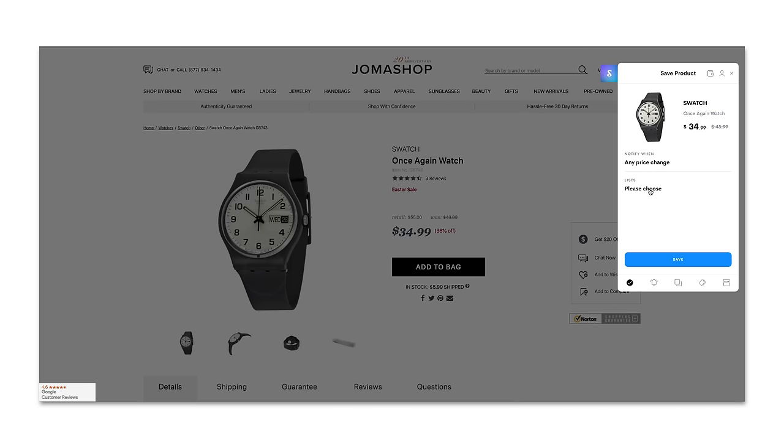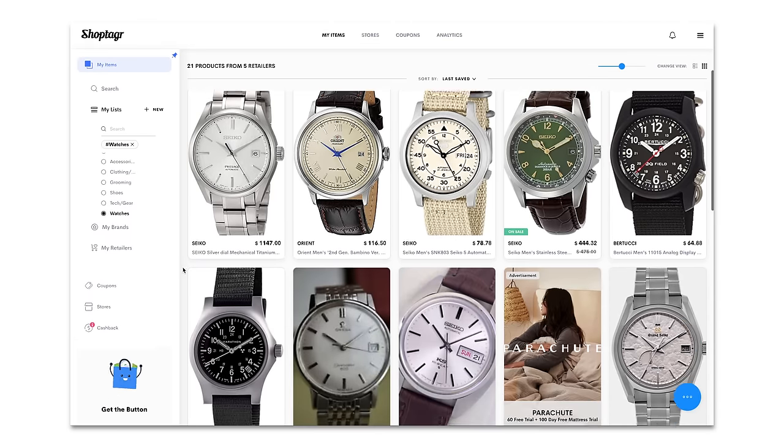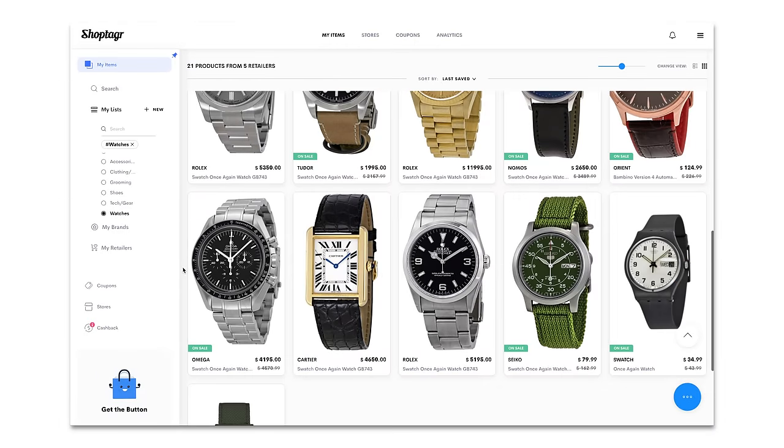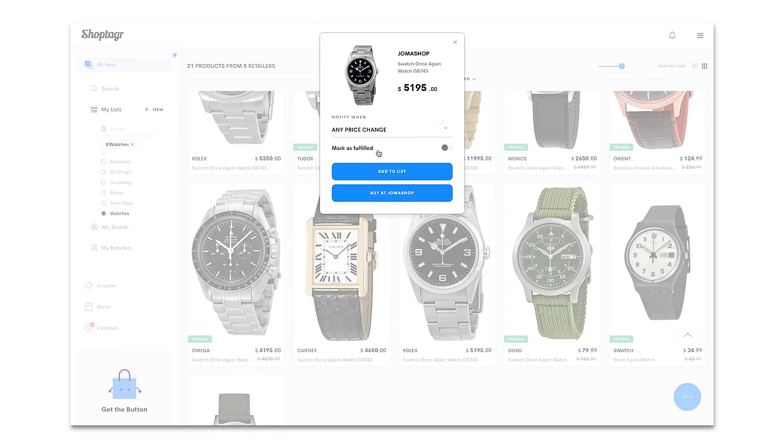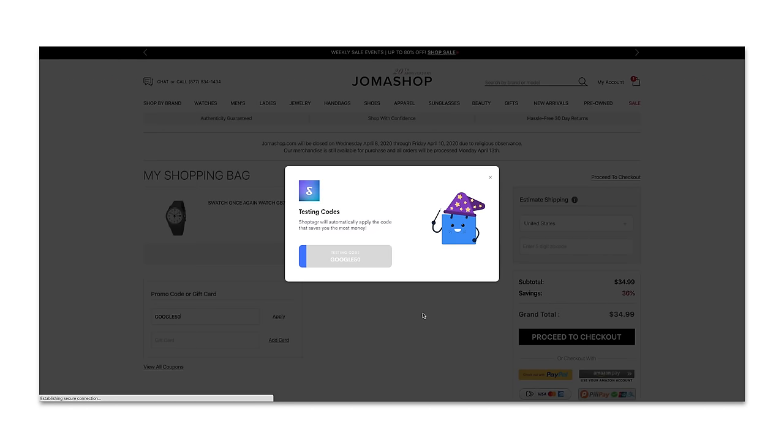Speaking of saving money, a huge thank you to today's sponsor, ShopTagger. ShopTagger is a free app that you can download on your computer and phone. It lets you save products from any store and organize them into wish lists. You'll get notifications via push notifications or email when these products are back in stock or when they go on sale. You could create a wish list of all your favorite watches — watches you might want to buy eventually, even if you're not ready now. When you are ready to buy, ShopTagger will automatically search the entire internet for any active coupon codes so you get the best possible price. Click the link in the description below to start using ShopTagger and start saving money today.